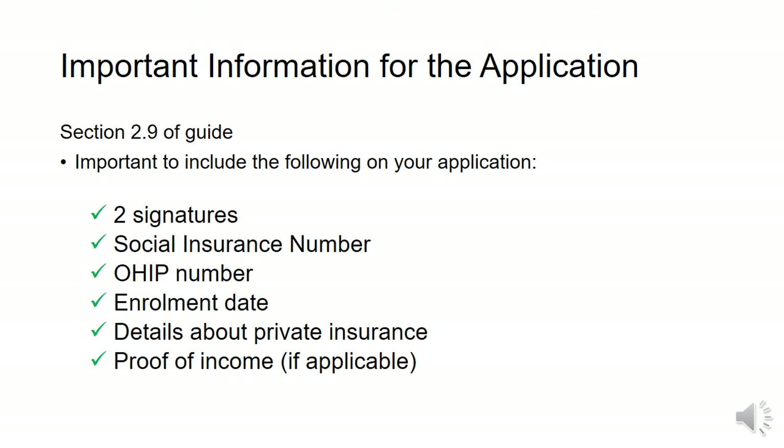These are some of the most important things to remember to include on your application. Forgetting them may result in a delay in receiving your confirmation letter. This includes two signatures each, social insurance number, OHIP number, enrollment date, details about private insurance, and proof of income if you do not file taxes.